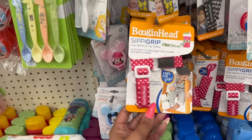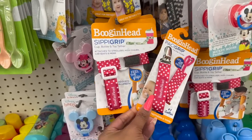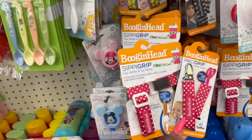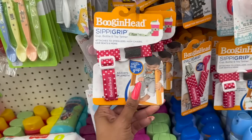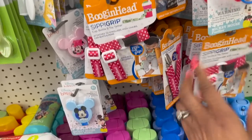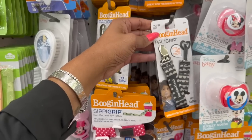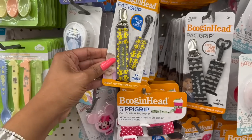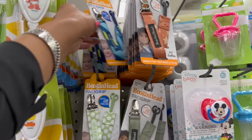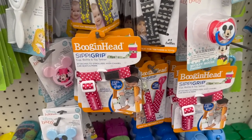These are definitely new colors for the SippiGrip — they have it in pink. And look, they have the matching pacifier holder, which would be really cute in a gift bag for somebody expecting a little girl. These are super expensive — the SippiGrip is like $8.99 and the pacifier holder is like $6.99 at Walmart — that's why I keep showing you guys these. They also have the Boogie Head passy grip in gray with a little truck, polka dot, green, a star design, and blue. Great gifts without breaking the bank.